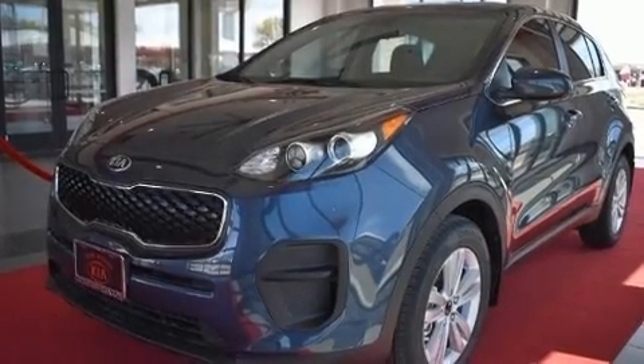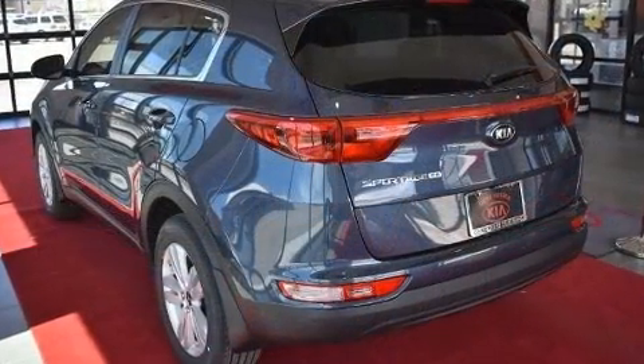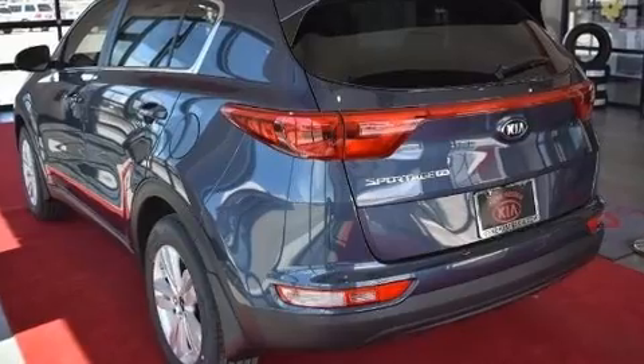Get excited about the 2017 Kia Sportage. It features a front-wheel drive platform, an automatic transmission, and a 2.4-liter four-cylinder engine.